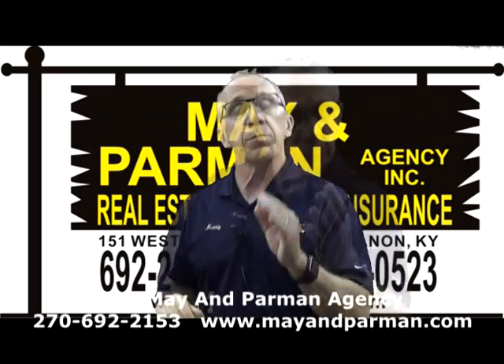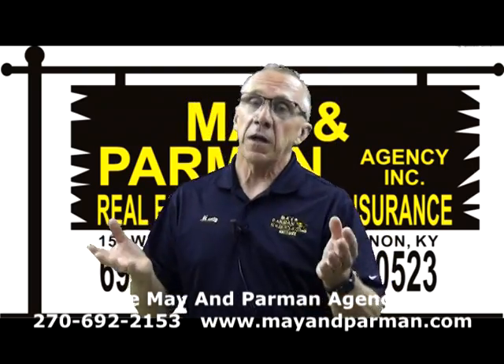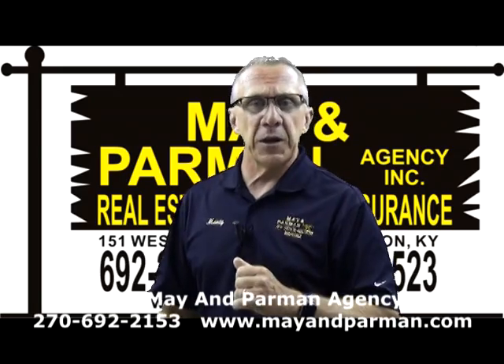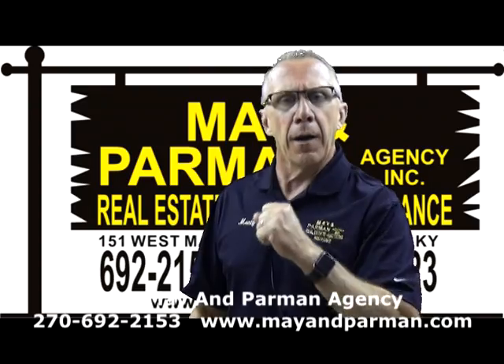You could lose everything you've worked hard to accumulate because you don't have the endorsements in place to protect you for the liability extension of that boat. Those are just small hints of protection you need to look for. We can service all your insurance needs — we love to quote your home, auto, farm, whatever you may need. We are Team Mayhem Parman, located at the sign of the time on Main Street in Lebanon, Kentucky. Call 692-2153 or visit mayhemparman.com.